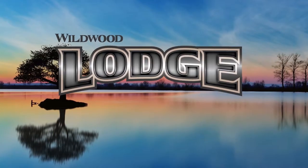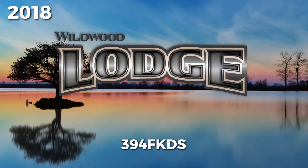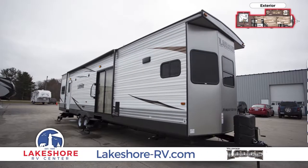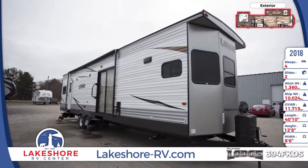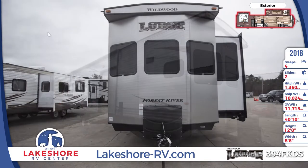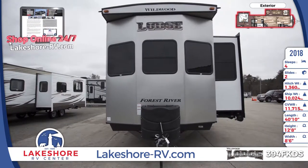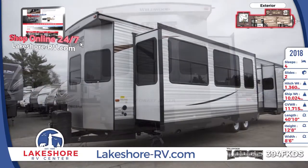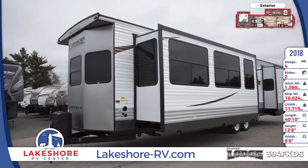The 2018 Wildwood Lodge 394 FKDS park trailer feels like home. Treat yourself to utter relaxation with this residential RV. It's great for full-time and seasonal living with a 60-pound LP capacity with auto changeover, a 20-gallon water heater, 15,000 BTU central air, and a ducted 35,000 BTU furnace.